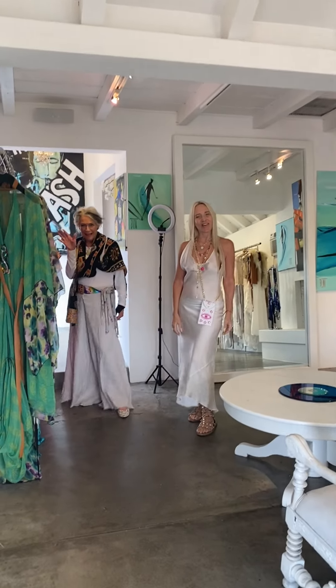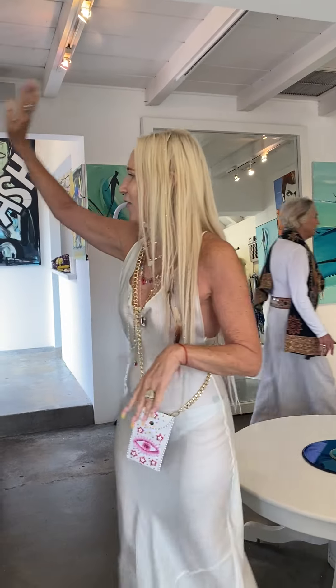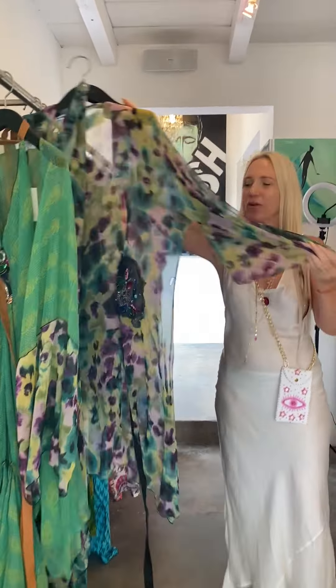Hey ladies, take us around the store. Welcome to my boutique. I've got beautiful, incredible caftans in. The sleeves — this is like the Monet pattern. I love it.